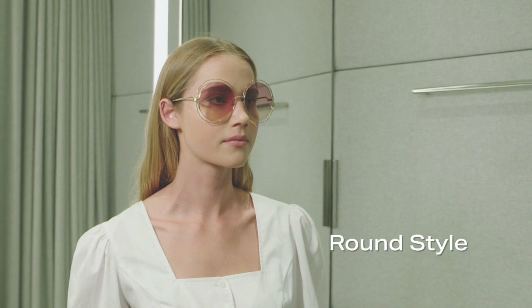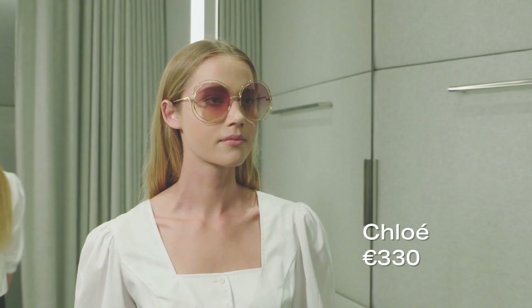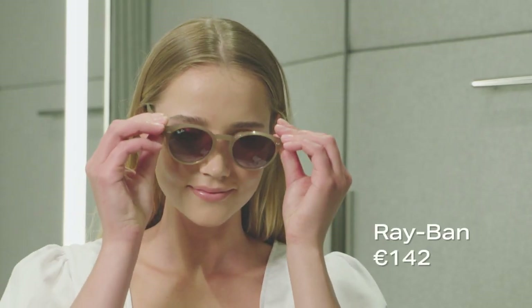Designed to flatter a large range of face shapes, round styles will work well on square faces, giving curves. Chloe's playful style will add a fun alternative to your go-to black pair. For a subtler take, these Ray-Ban styles offer a simple alternative for round styles.